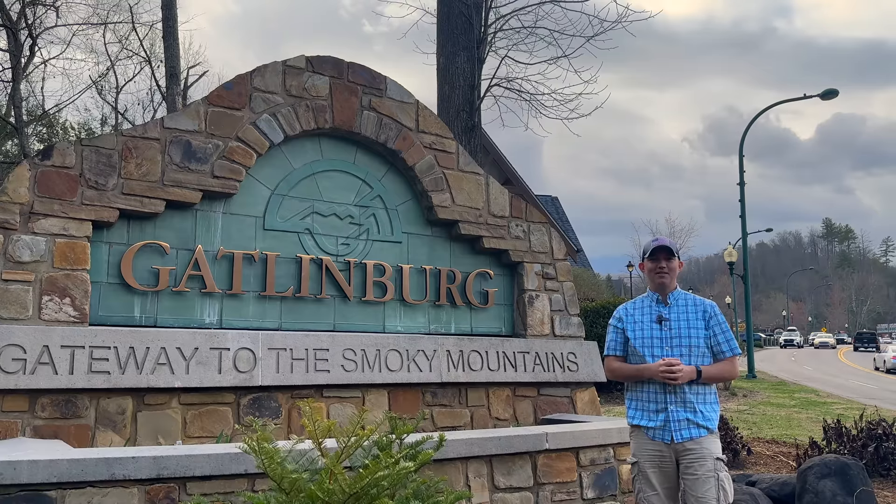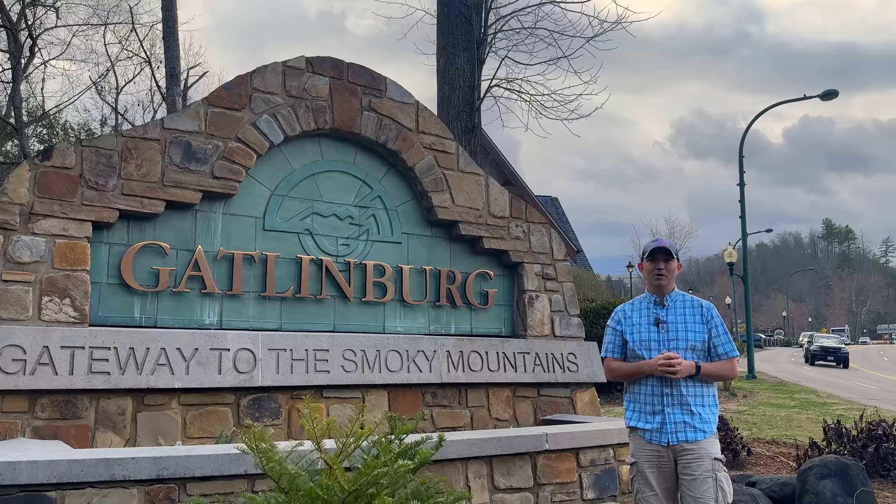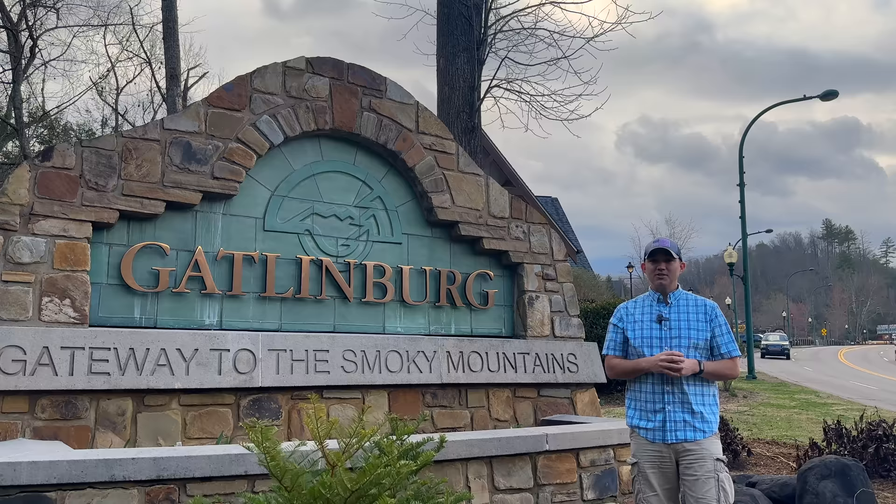It's a beautiful day in the neighborhood here in Gatlinburg, Tennessee. My name is Ryan and in this video we're going to walk from this side of town all the way to the other side of downtown Gatlinburg. We're going to check out some different places you can stay, some places you can eat, some things to do, and some things that are new or coming soon here to Gatlinburg in 2023.